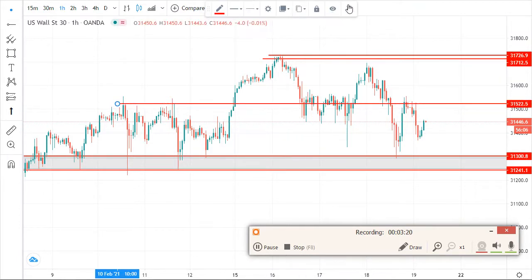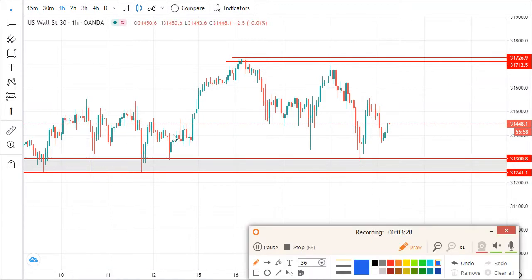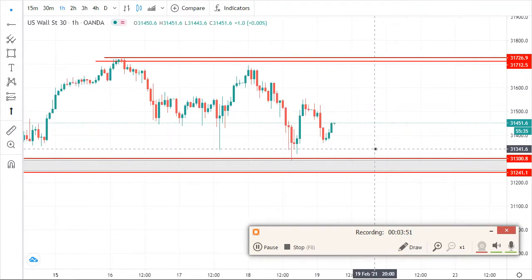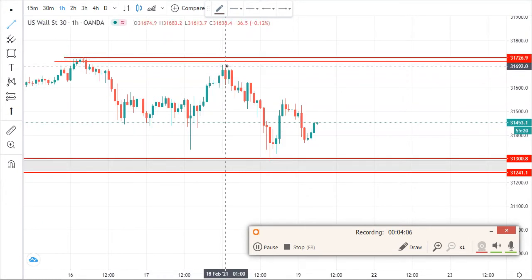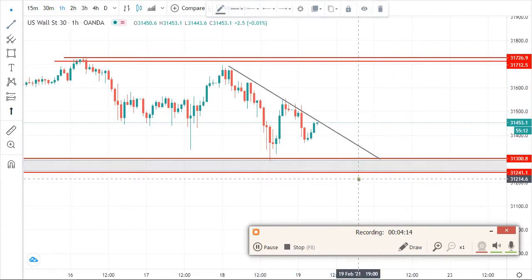We remove that unreliable resistance and stick to levels one and two. The market consolidated then went up — if you sold from the top you made a nice profit, and if you bought you also made a nice profit. For today, since it's Friday, combine the trend line and the resistance line to confirm your buy or sell. Draw a trend line from this point to this point.